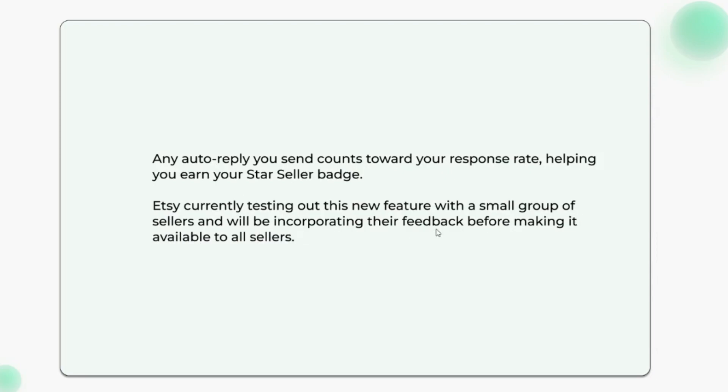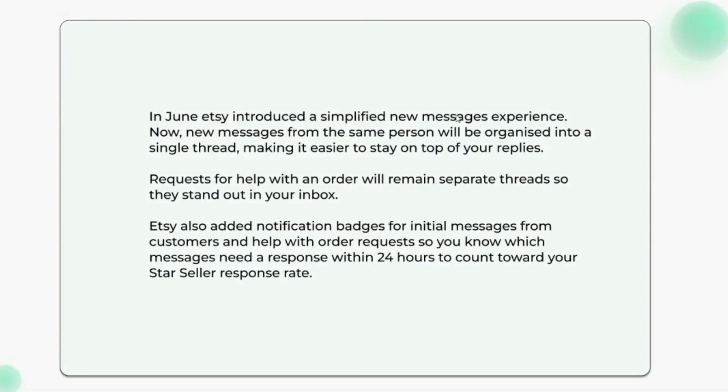Etsy will be incorporating seller feedback before making the recurring auto-reply available to all sellers. Streamlined messages in a single thread: in June, Etsy introduced a simplified new messages experience. Now, new messages from the same person will be organized into a single thread, making it easier to stay on top of your replies.